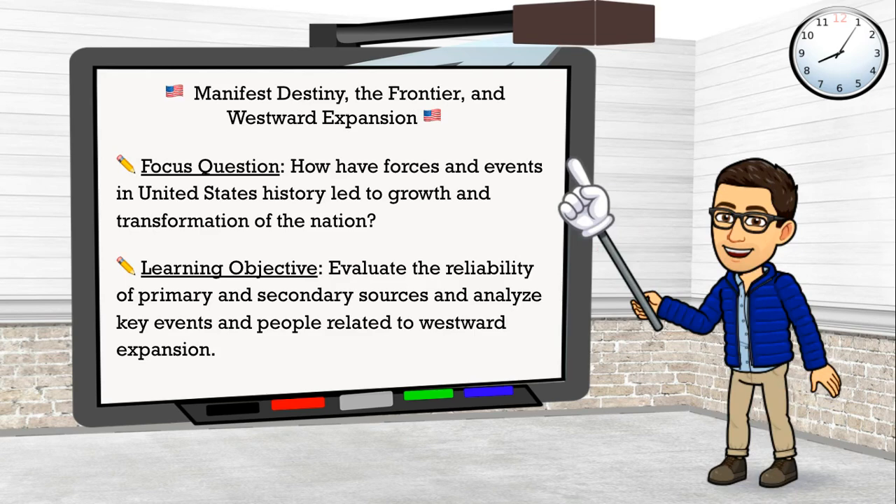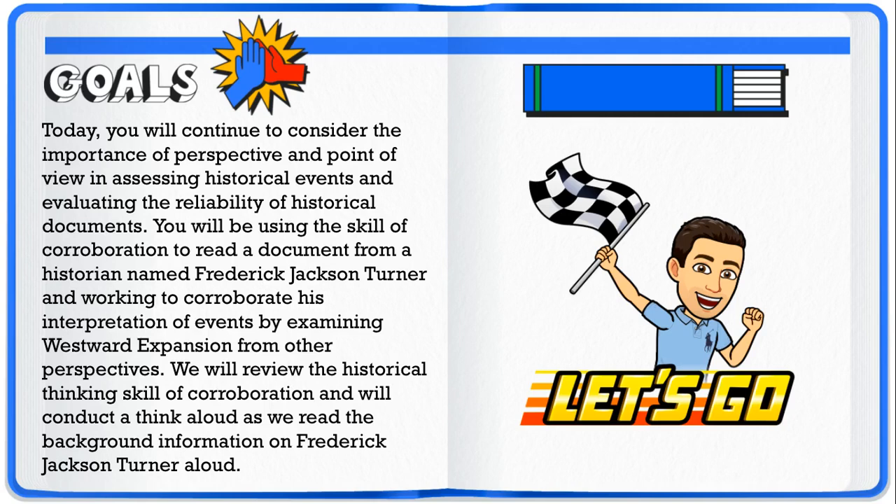Our focus question is: how have forces and events in United States history led to growth and transformation of the nation? Our learning objective is to evaluate the reliability of primary and secondary sources and analyze key events and people related to westward expansion. Today you will continue to consider the importance of perspective and point of view in assessing historical events, and you will use the skill of corroboration to read a document from historian Frederick Jackson Turner, working to corroborate his interpretation by examining westward expansion from other perspectives.